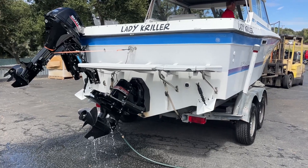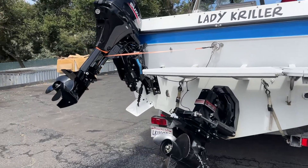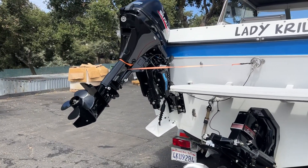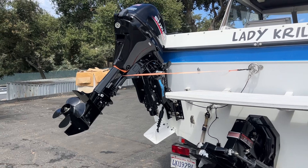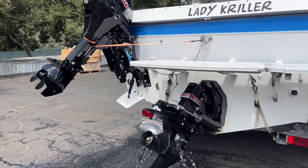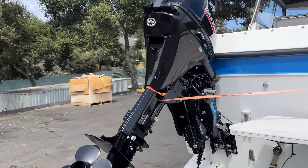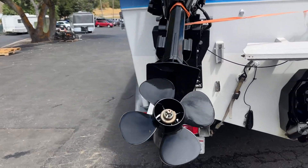Going to do a quick video on the Bayliner — firing it up. It's got the kicker motor too. There you have it — the kicker motor. The gentleman said it's got about five to ten hours on it, which looks to be brand new. Brand new Suzuki.